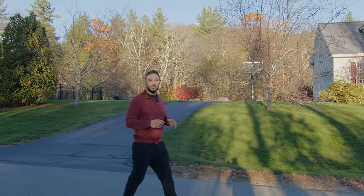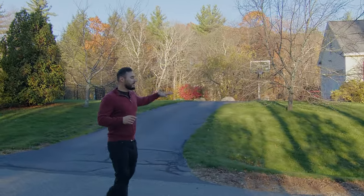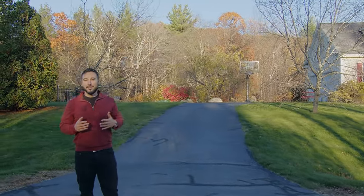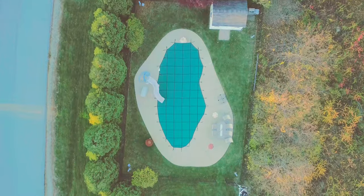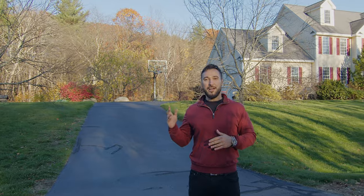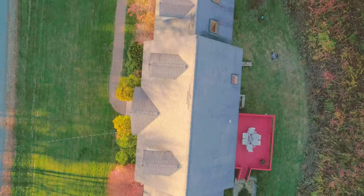You'll notice there's a large paved driveway leading up to your two-car attached garage, which has plenty of parking for you and your guests. There's also an in-ground swimming pool which is completely fenced in and has trees surrounding it, making it quite private. On the back side of the home you're going to see a large back deck and a walkout basement.